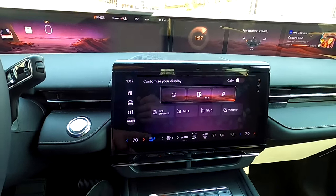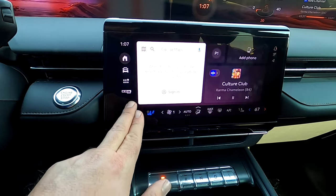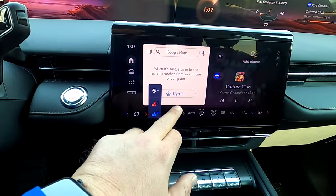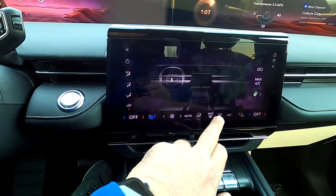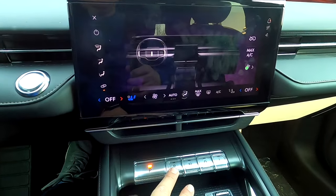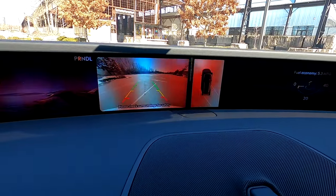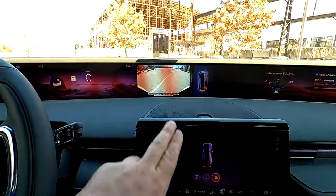Climate controls are integrated into the screen. From there you can control heated and ventilated seats and the heated steering wheel. Fan speed control, three-stage auto, panel distribution, max defroster, rear defroster, AC, and passenger-side climate control are all available. Placing the vehicle in reverse activates the reverse camera on the top screen. It features active guidance lines, a 360-degree top-down view, and you can change angles as needed.